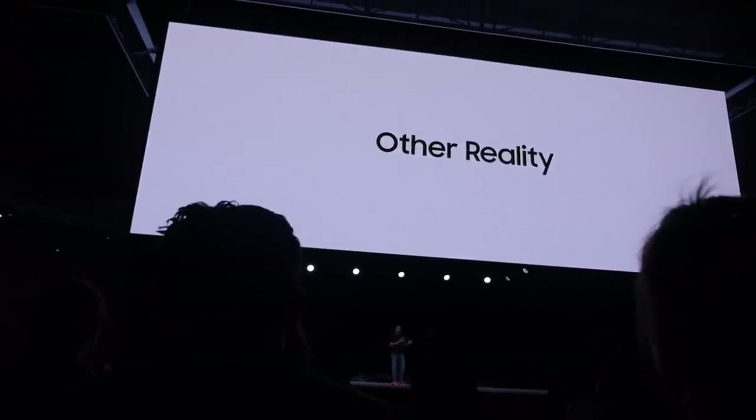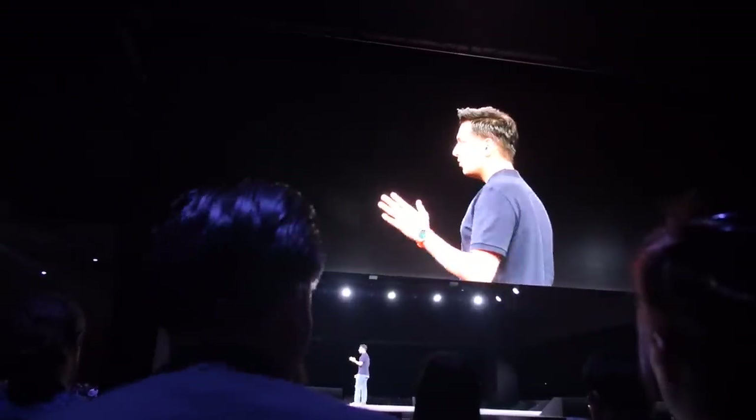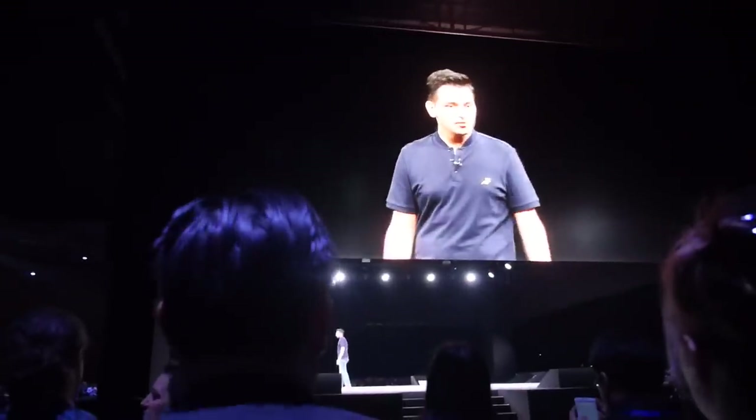With S7 and S7 Edge at its center, we are truly redefining what a phone can do. So now, how about I give you a demo of this new world? To do so, let's once again put on the Gear VR that is in front of you.